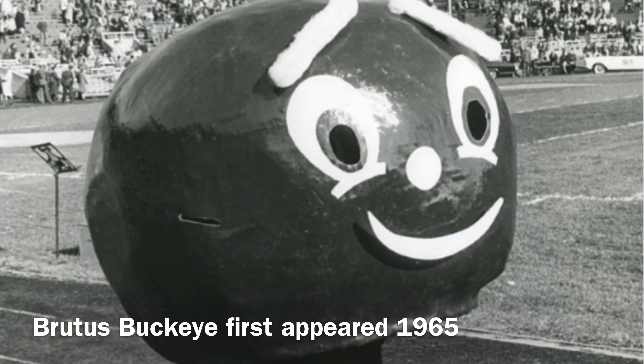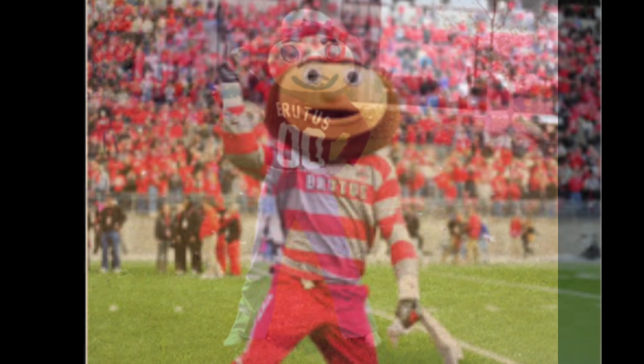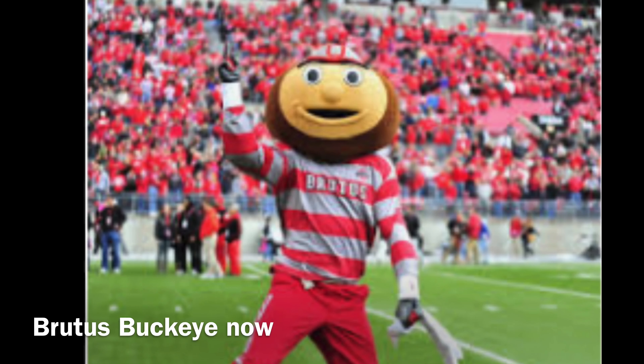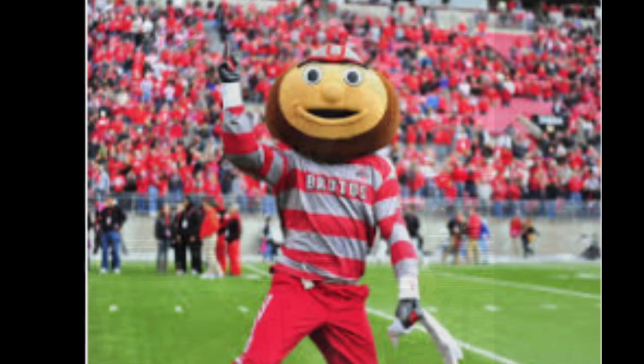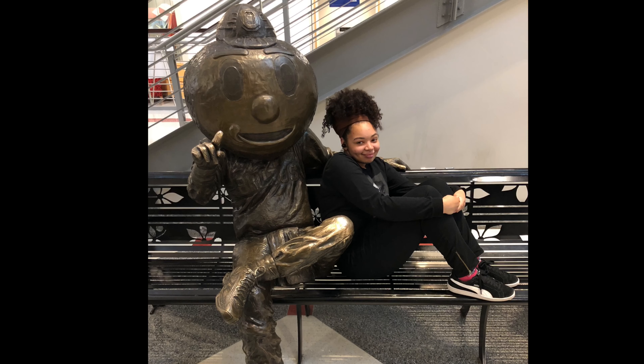Our beloved mascot, Brutus Buckeye, first appeared in 1965. He has gone through many changes throughout the years to be the energetic nut we know and love. Today, when prospective students visit OSU, they come and take pictures with a statue of Brutus in the Union.